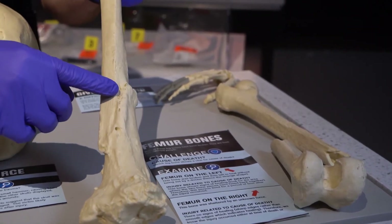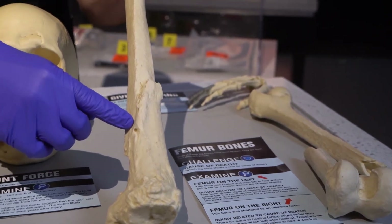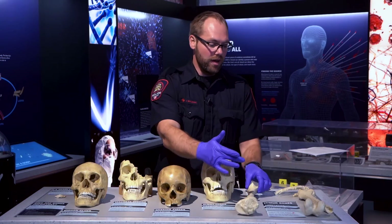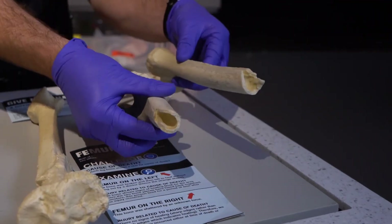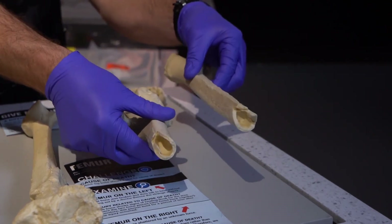You can tell here that this bone was broken in the past so it has had time to heal, where this one is more of a fresh break, so it very well could be related to the cause of death — during or after.